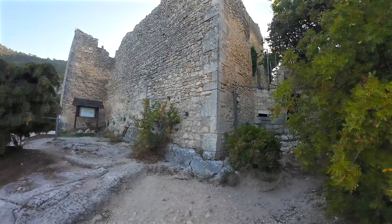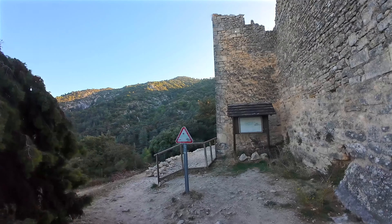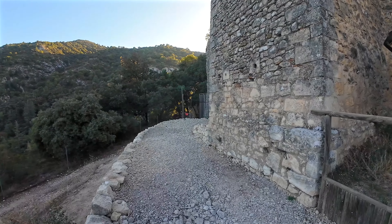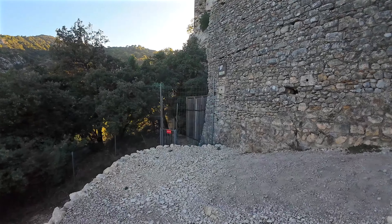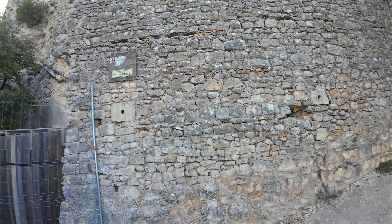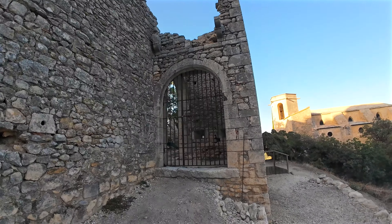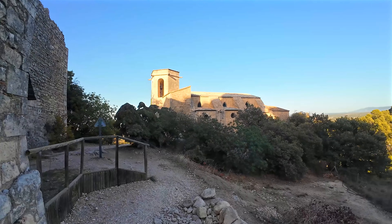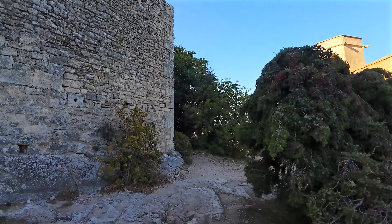Now I'll show you the exterior of the castle. The castle was built in the 13th century and expanded in the 14th century. It had been inhabited for over a century when an earthquake in 1731 completely destroyed it. Until the early 19th century, it served as a stone quarry. The site has been restored by enthusiasts who continue to clear the ruins of invasive vegetation to secure the area for future visitors. For now, access to the castle isn't possible, but we hope it will be again in the coming years.